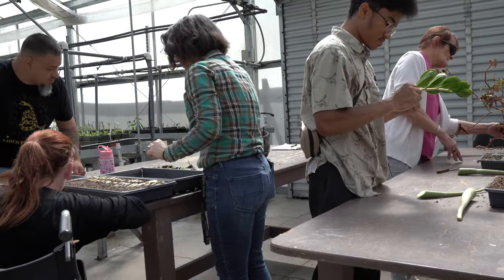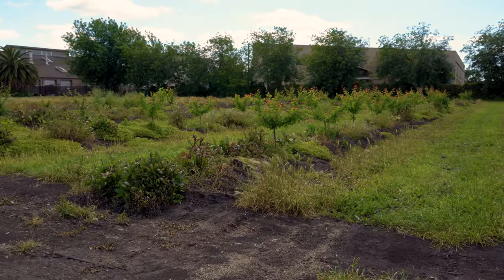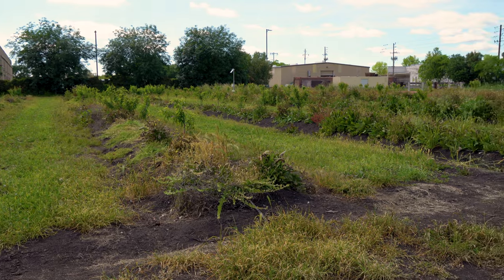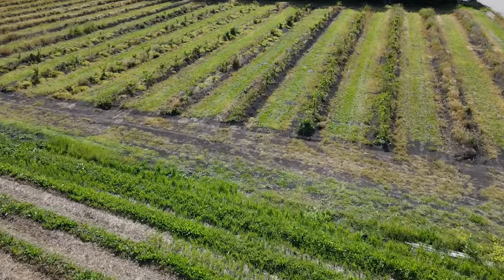We currently have two student staff members. One is an intern through the Excel internship program and one is a general helper. A fairly short-term goal is to have at least a part-time staff member dedicated to Mustang Acres because it is a huge labor requirement.